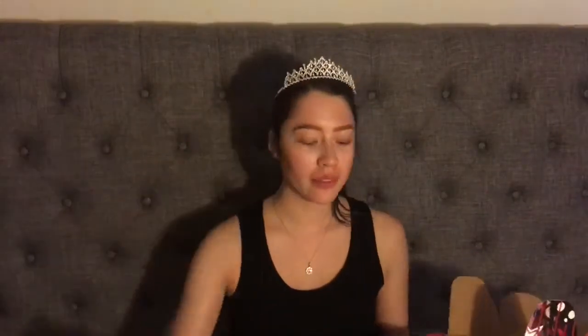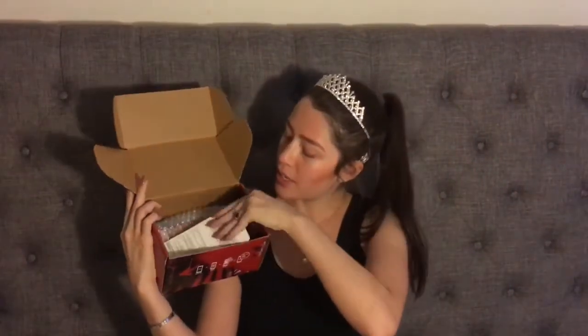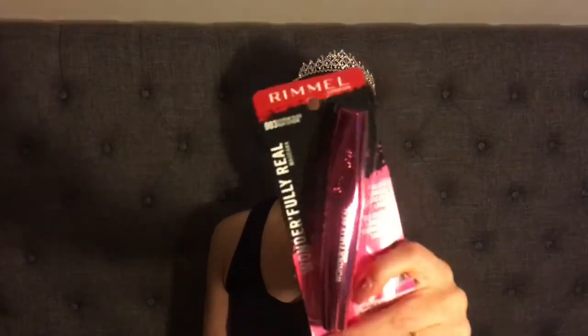Alright, so you open it up and we have this right here — there's paper right here — so you take that off and right here we have a mascara. In the paper it says it's the wonderful Fully Real mascara, volumizing and lengthening mascara with keratin for fuller, longer lashes.